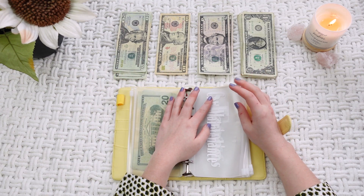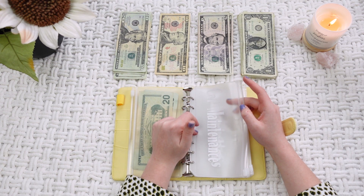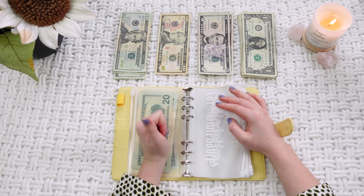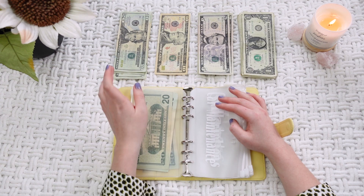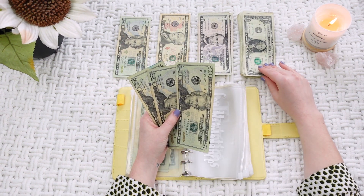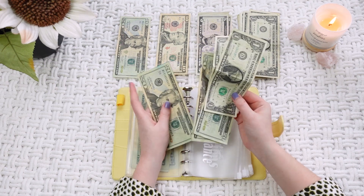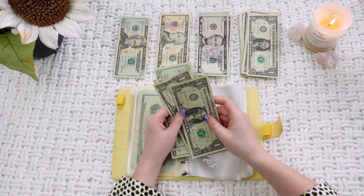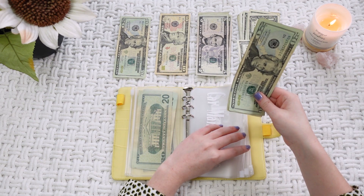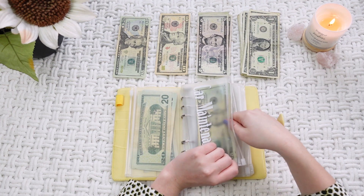The next envelope is car maintenance. Normally it's going to get $30 for insurance and $5 for maintenance. But I have my title renewal coming up this upcoming month because I'm turning 21, so it's going to get $60 right now just to play catch-up. Once we get going, it's going to get $35. So that's $60 going in this week.